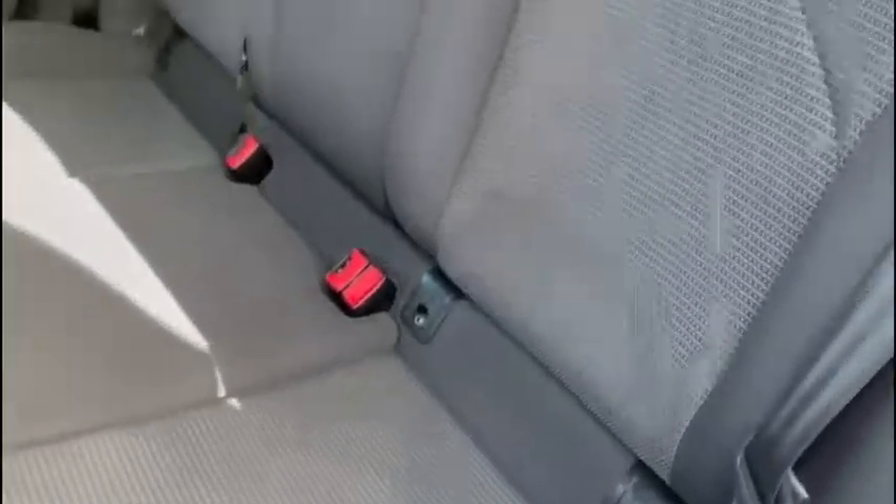Jumping into the back seats here, there's plenty of room for up to three passengers. Of course, you've got the ISOFIX points here, as well as the additional aircon for the rear.